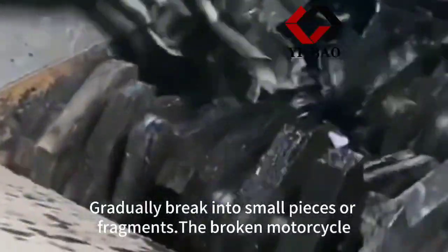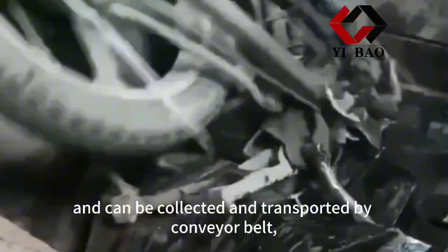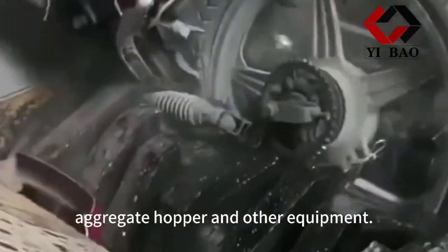The broken motorcycle debris is discharged through the discharge port, and can be collected and transported by conveyor belt, aggregate hopper, and other equipment.